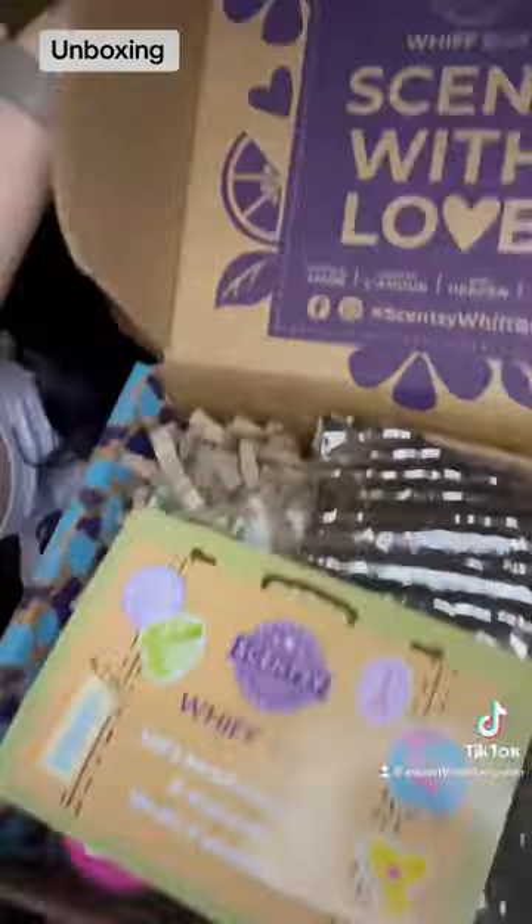Hey Scentsy Fam, let's open Jooms with Box. I'm so excited. Let's get to unboxing.